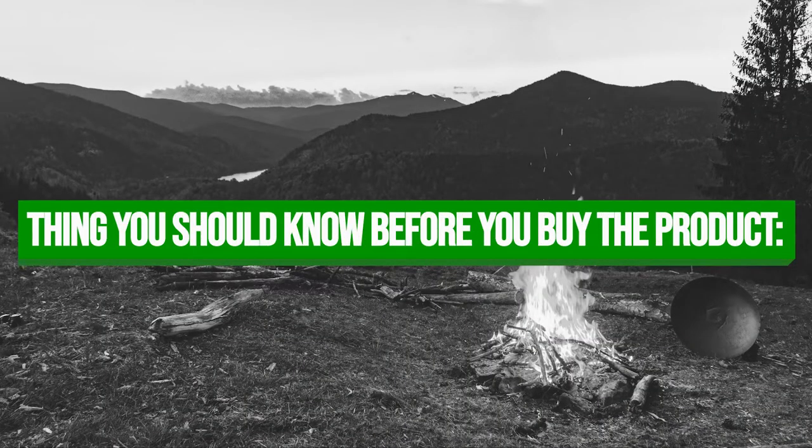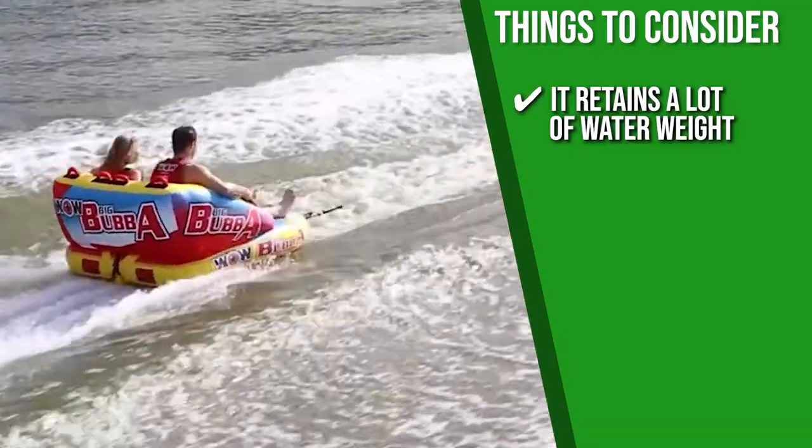Keeping all of that in mind, the thing you should know before you buy the product is that it retains a lot of water weight, which may add to its load.